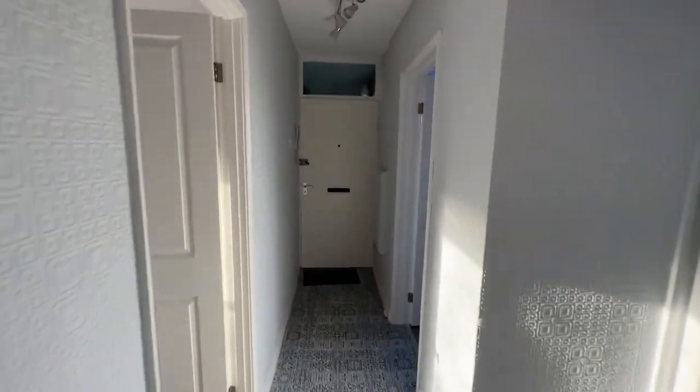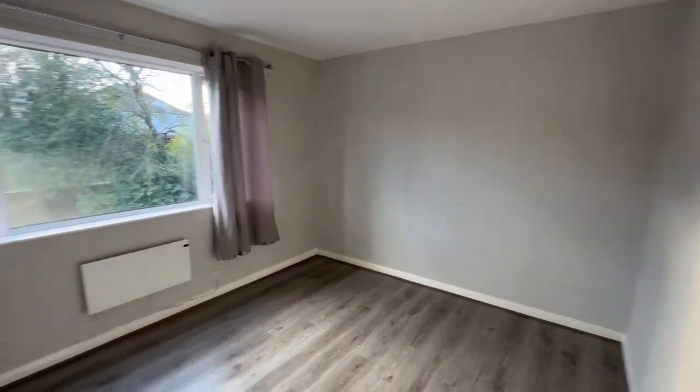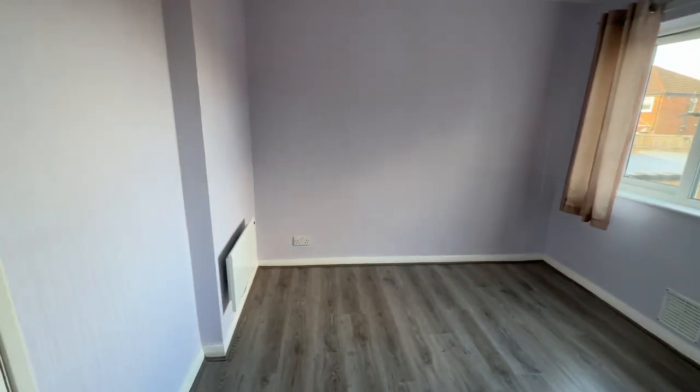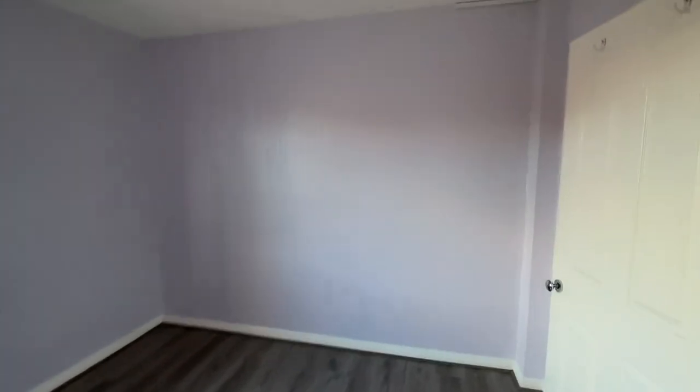We've got two bedrooms — as you come in the front door we have one on our right and one on our left, both really good sized doubles. This one is to the front of the development, and over the hallway we have another double to the rear — again both fantastic sizes. This would be fantastic for a professional couple or first time buyer. The owner has had it let out so it would also make an absolutely fantastic buy-to-let investment. In here we've got the property's heater and also some storage.